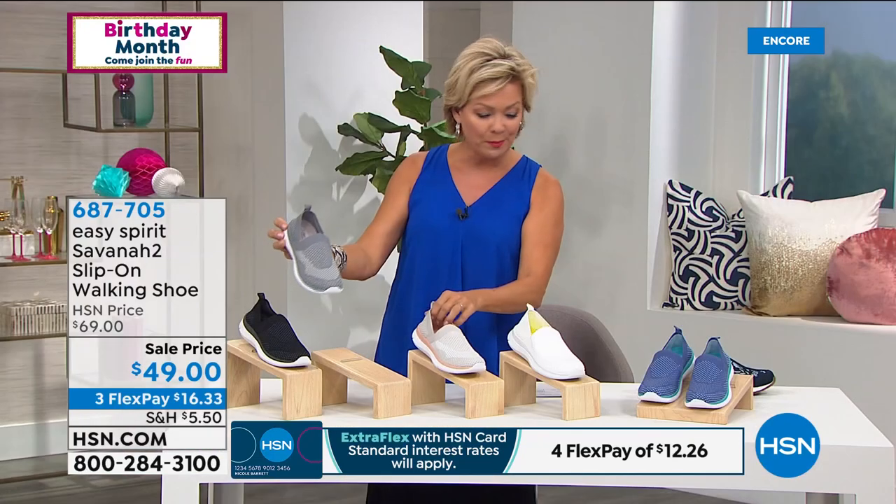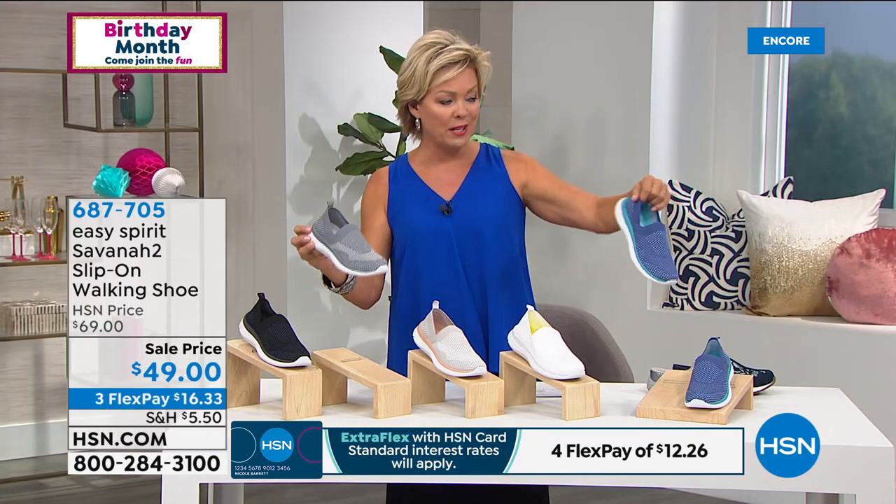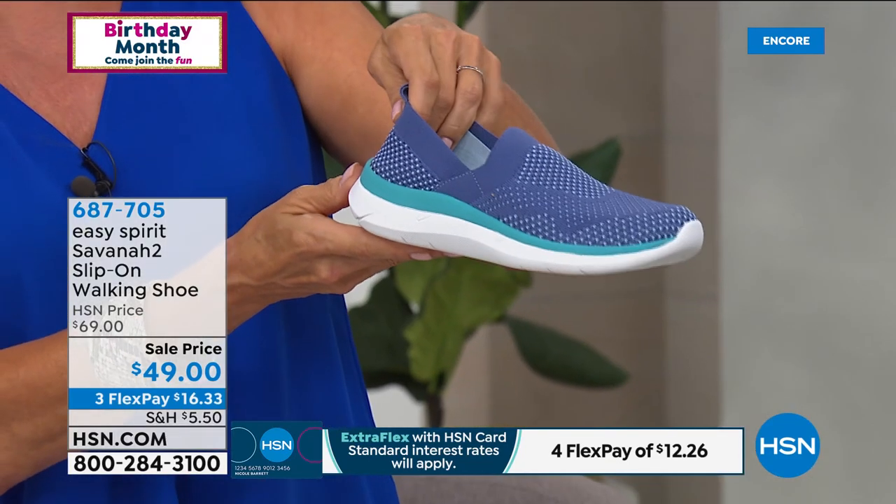Trade Winds and Wind Chime are the two gray choices. And then of course we've got the black, the bright white, and the English Garden — that really pretty blue with a color-contrast teal right there.